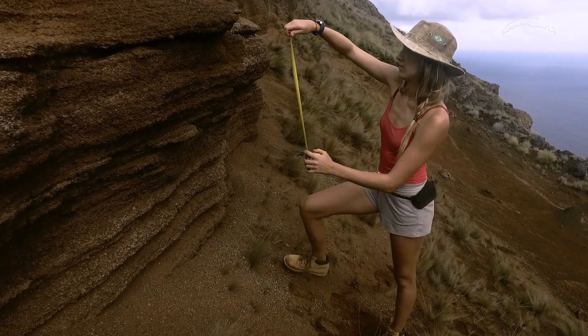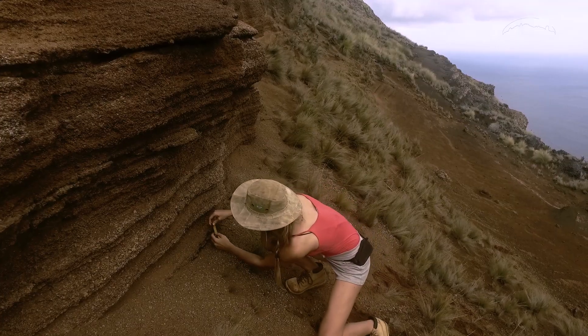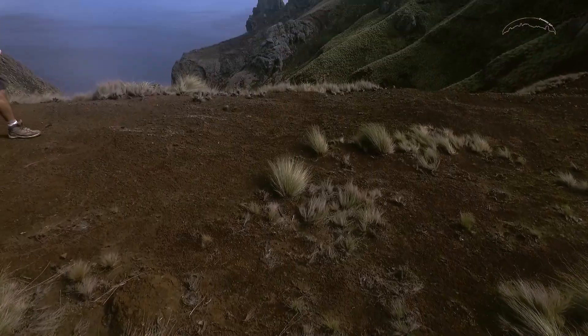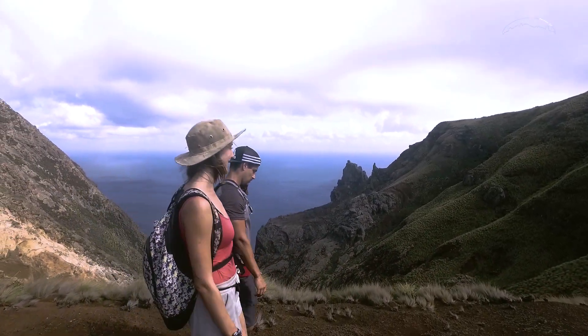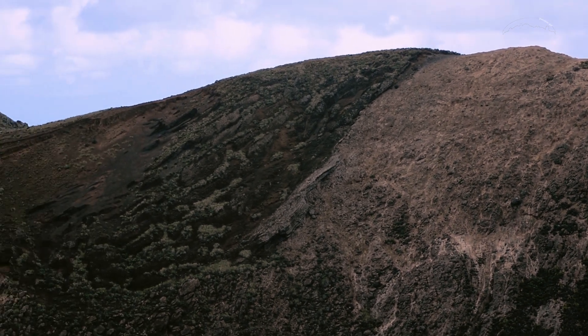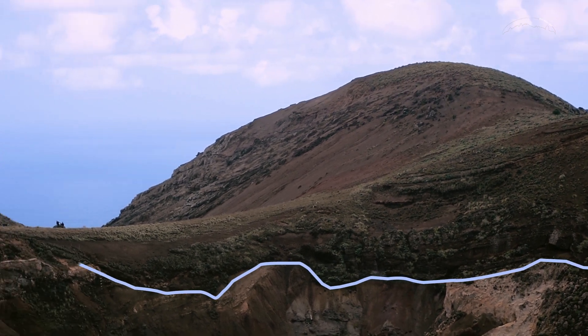Parte do trabalho envolve um detalhamento preciso do pacote depositado, bem como dos níveis individuais. Nesta porção, a cerca de 550 metros de altitude, é possível reconhecer o contato entre as camadas do Morro Vermelho, depositadas sobre as rochas da unidade antecessora, a sequência desejada.